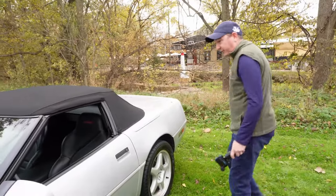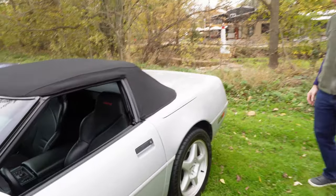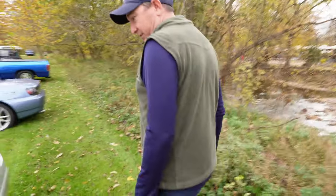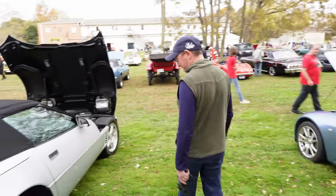It's a similar vintage here as it has — your updated interior. This is a Collector Edition, so this would have been like a '95 or '96. I think '96 — I think it might be the last year of the C4. They made C4s up until '96. Yep, '97 was the first year of the C5.